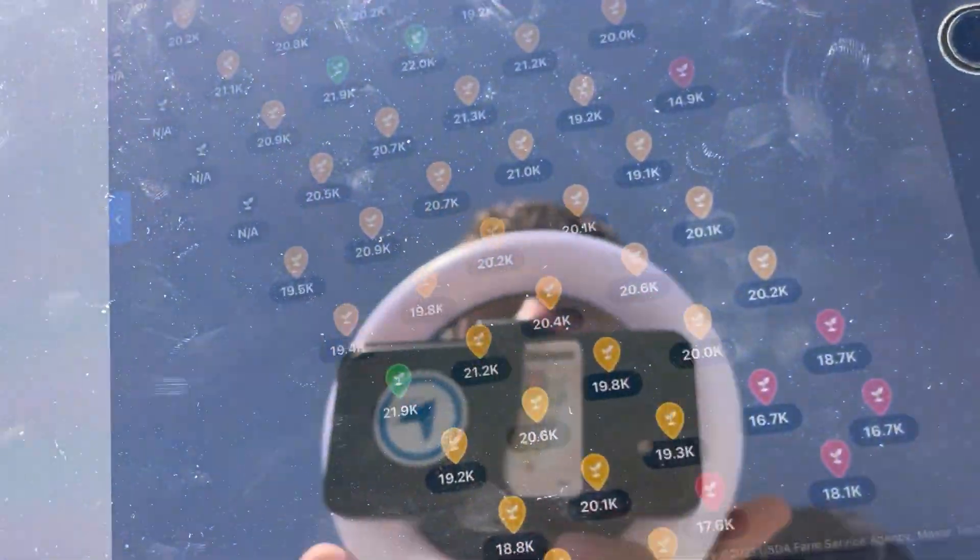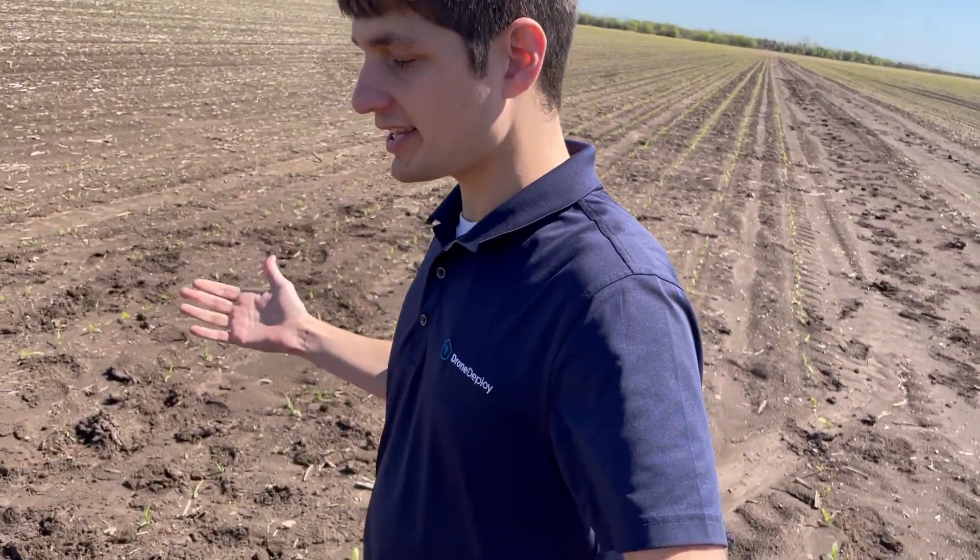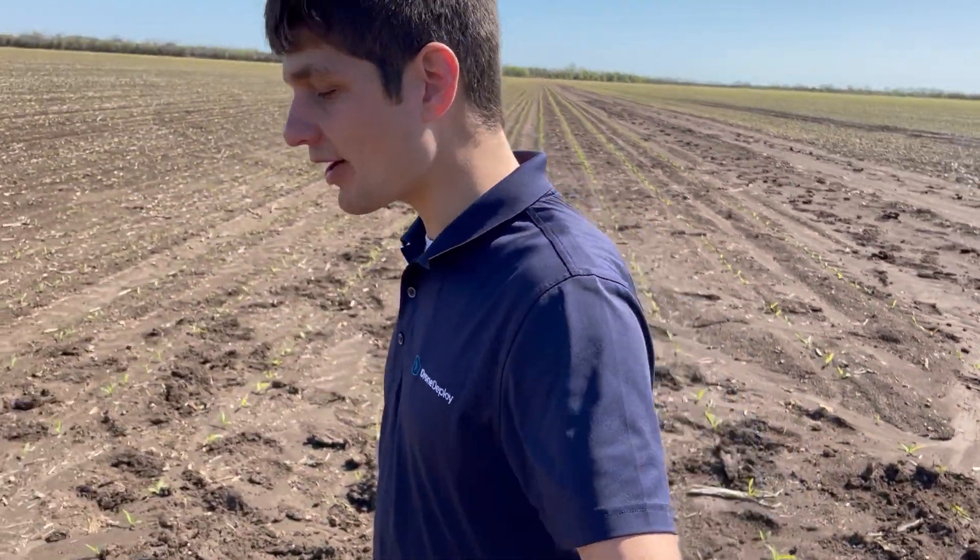You can then tap on any of those photos, see what the machine learning came up with, understand singulation, start doing your crop scouting, and you can also create a live map off the back of it.